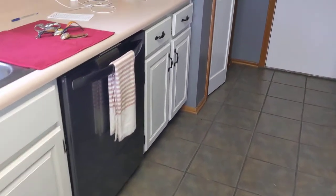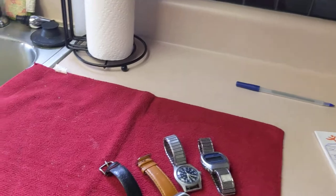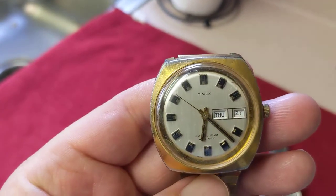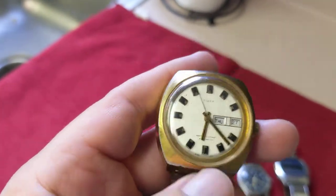No gold or silver this week, but I did find some watches. I ended up getting this Timex automatic for $2 and it is running and keeping time.